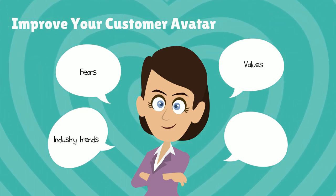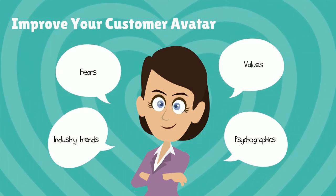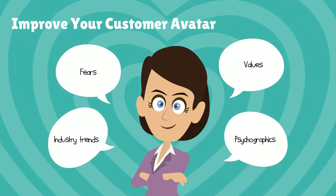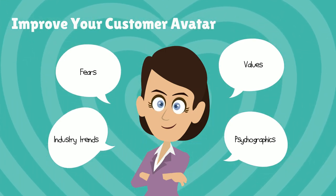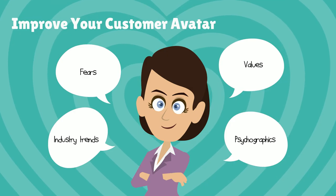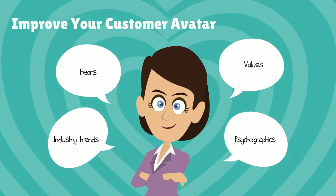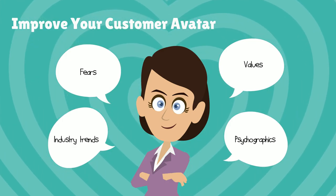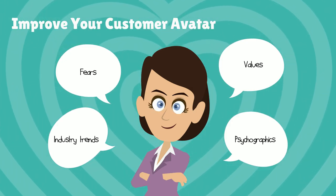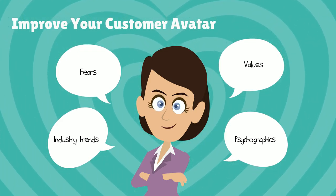Over time, your customer avatar becomes outdated. Your target market is always moving — they're consuming content in new places, facing new challenges and encountering fresh problems. Not to mention, your company is moving too. Is the persona you were most focused on a year ago still the best one to target now? Are there additional personas you need to think about? Developing customer avatars isn't a one-off set it and forget it exercise. The most effective marketers will be constantly reviewing their buyer personas to ensure that the marketing material they're creating is still on point.